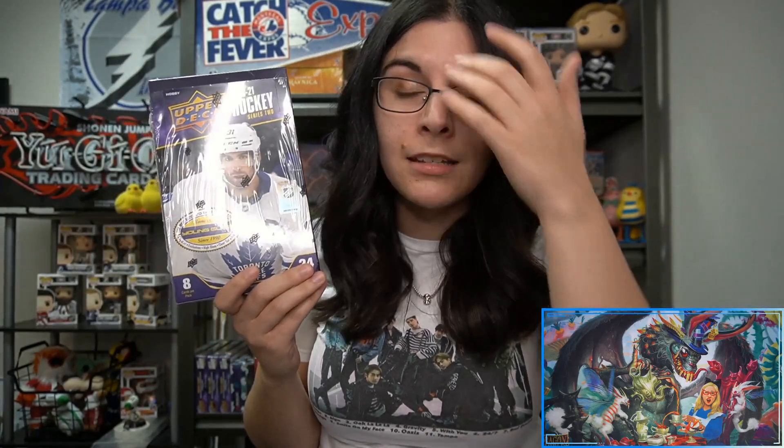The Day with the Cup insert set this time around only has six cards. Last year Series 2 had eight cards, this time it's six, but hopefully we may get some additional cards in the Extended Series hockey set coming out later this year. I'm curious to see if we can get some back-to-back magic here for Tom and find another Day with the Cup insert.